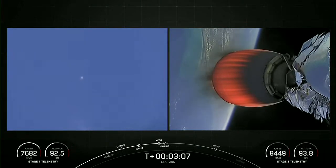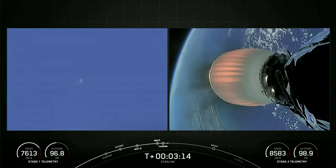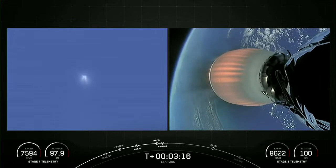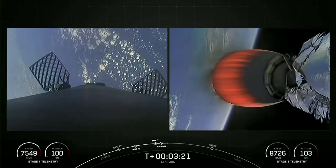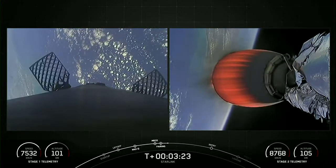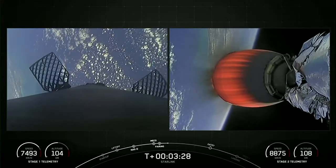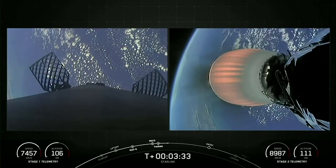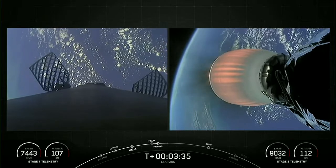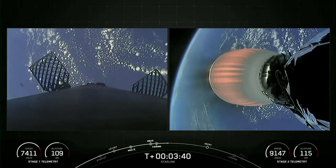Both of the fairing halves that flew on today's mission are flight proven, with one half flying for the sixth time and the other for the seventh. We'll be attempting to recover both fairing halves using our recovery vessel, Doug. On the left-hand side of your screen is the Falcon 9 first stage, and on the right is the MVAC ignition glowing bright orange as it carries our Starlink satellites to their desired orbit.